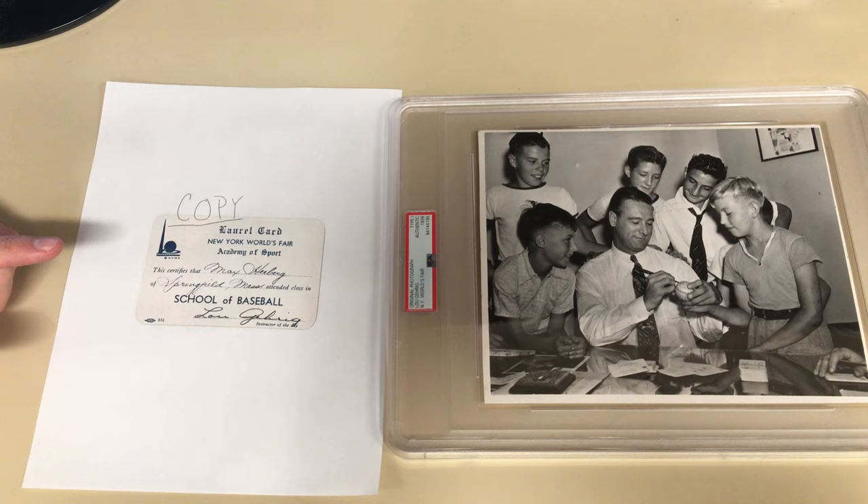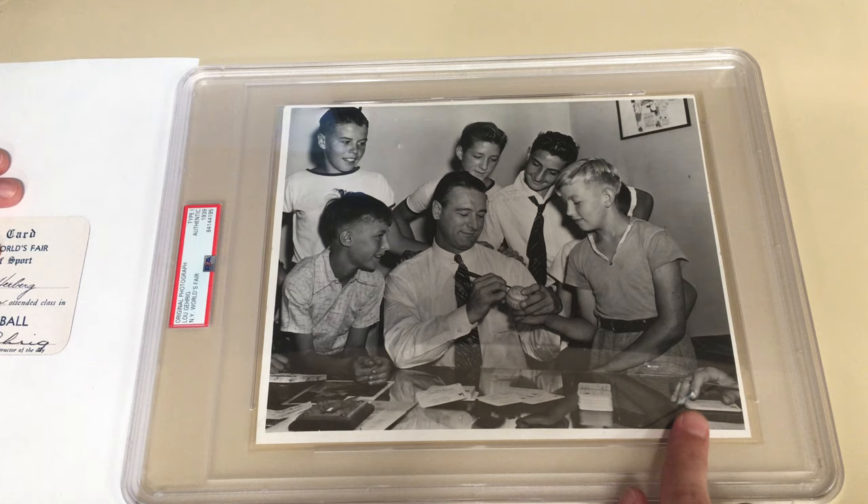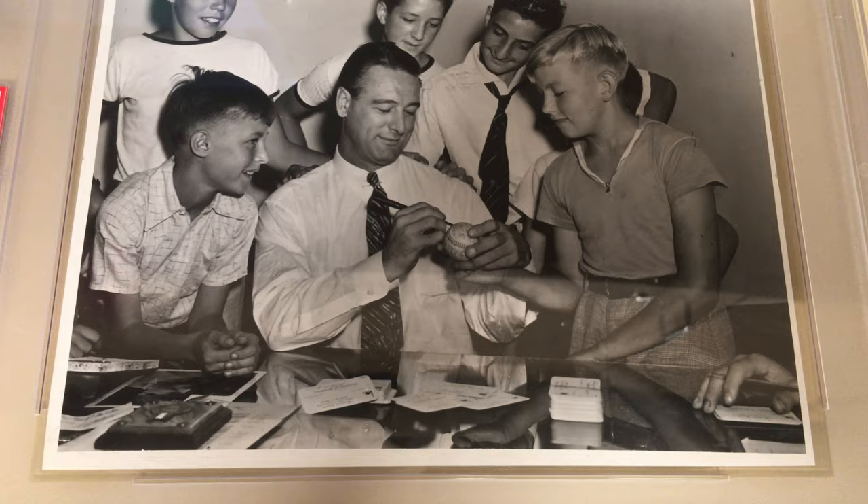Another neat thing — going back to the photo — this was actually pointed out to me by Jimmy Spence. I showed him this photo one day and he was telling me there's a hand here in the corner, and they believe that may or may not be his wife signing the cards that day for him.